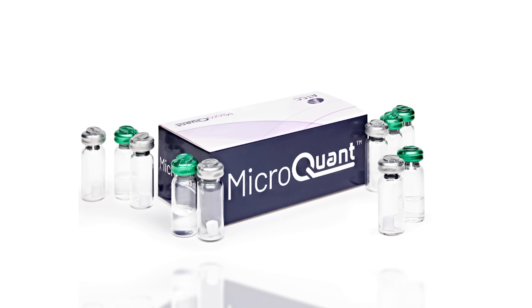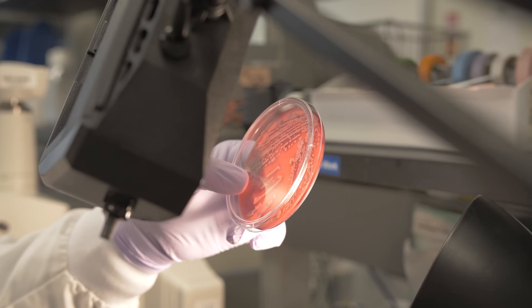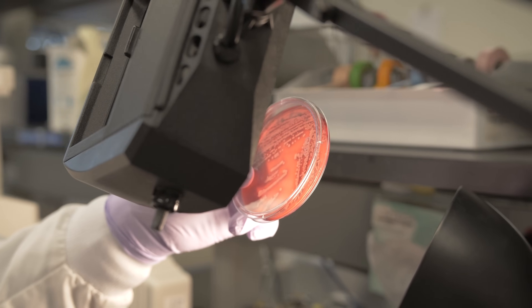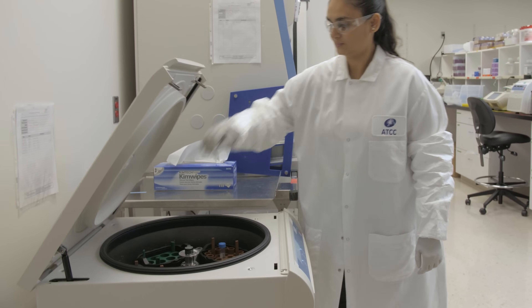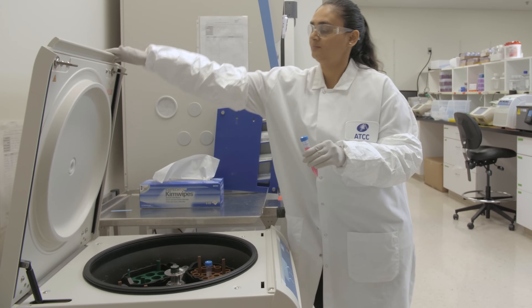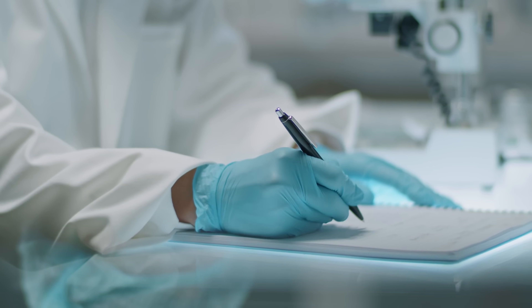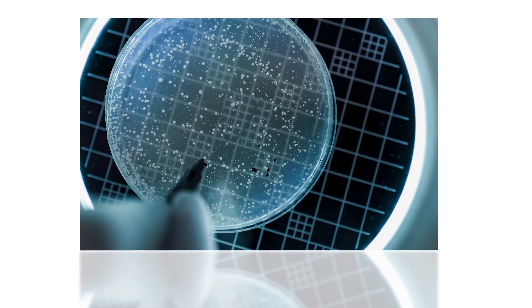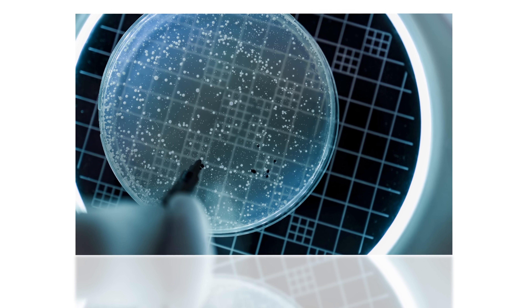MicroQuant is a way to embed process innovation in the product. What customers need is already worked out — it already has the products in the right state and in the right numbers.